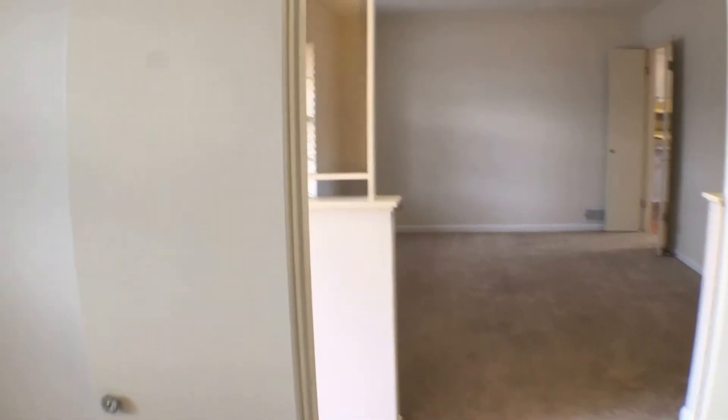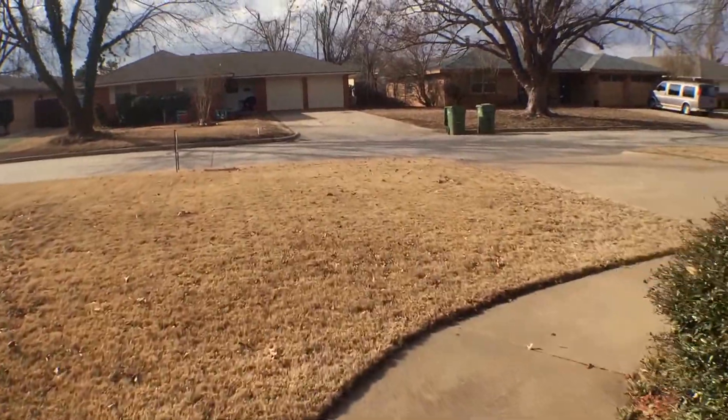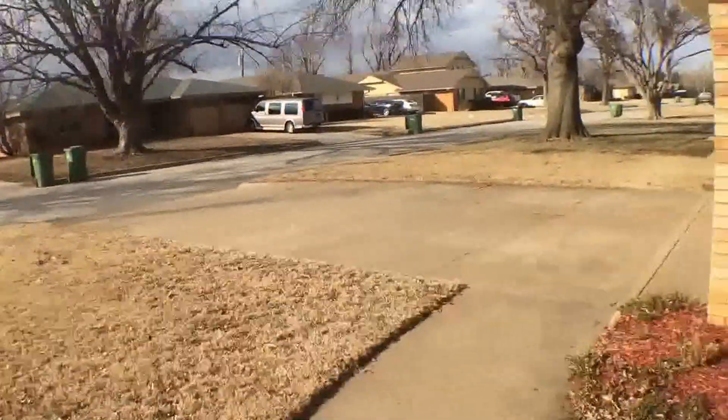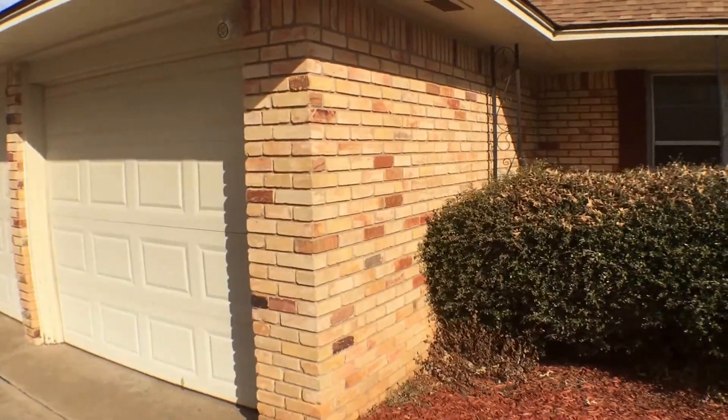And this concludes our tour of the property, 1204 Winnipeg Drive. If you're interested in applying for this property and would like more details on it, you can view it at our website, enterprisesrpm.com. As always, this is Real Property Management. Thank you very much for watching.